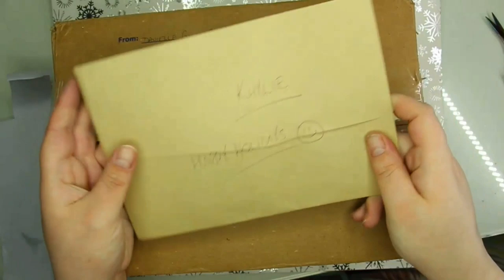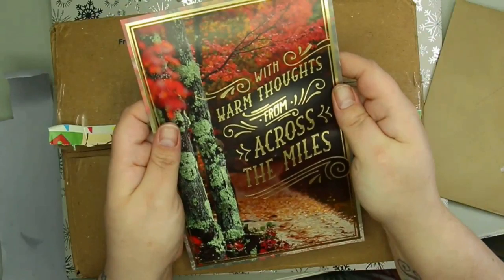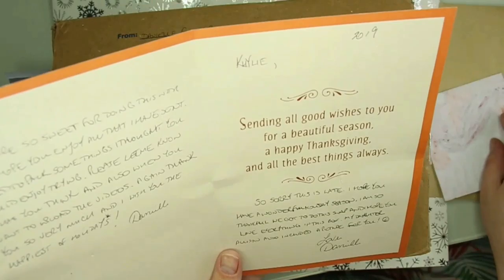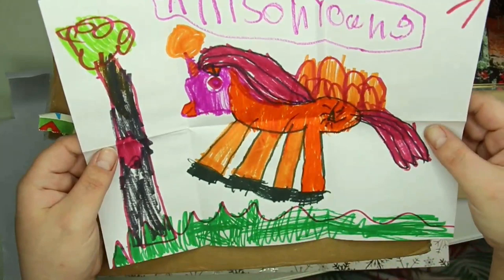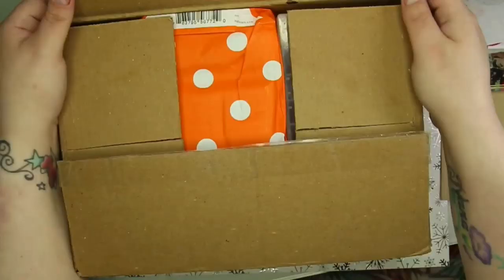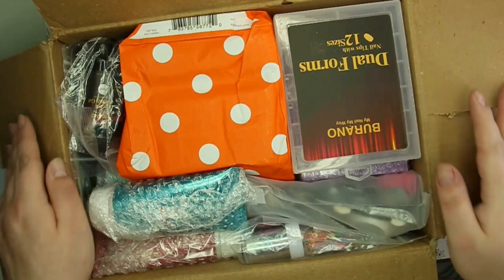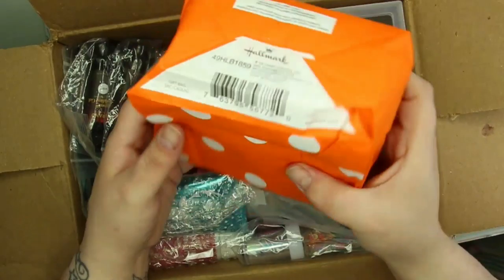Diving right in with this awesome box of goodies - I'm just going to pull out bits as I go, so the box isn't right in the middle of my video because it was massive. The first thing I pulled out was this absolutely gorgeous Christmas card. I kept the message for myself but I did want to share the picture that her gorgeous daughter did for me. I will be framing this and hanging it up in my nail studio - I absolutely love it, it warmed my heart.